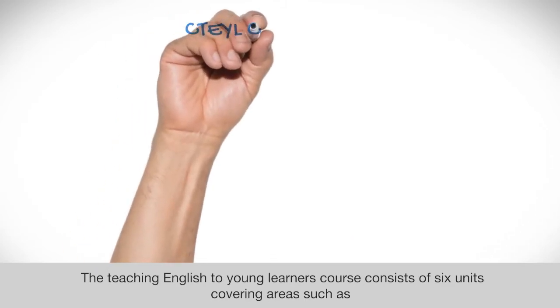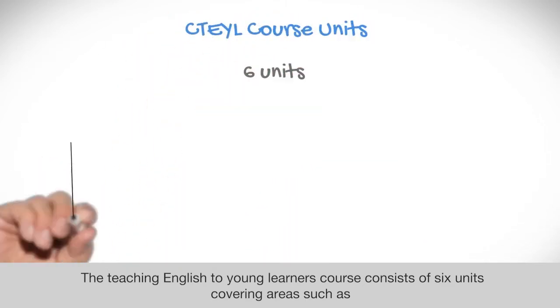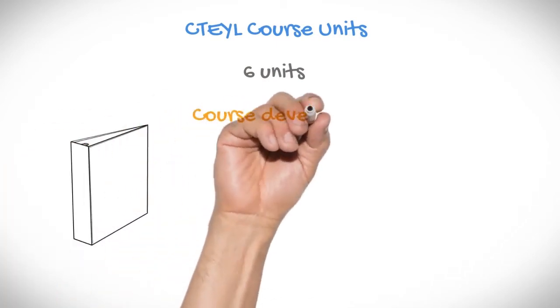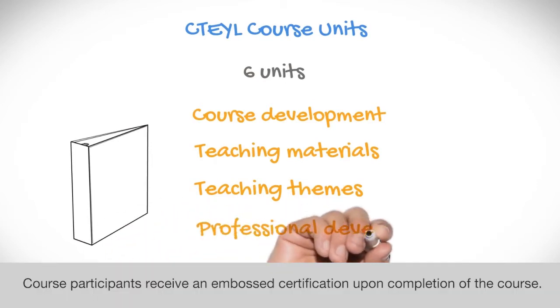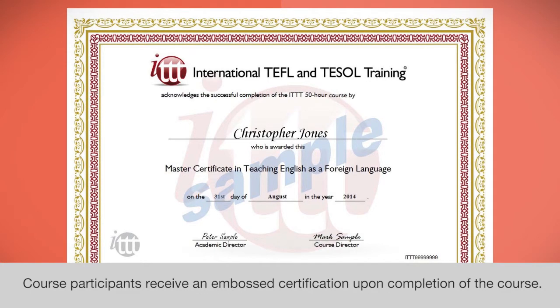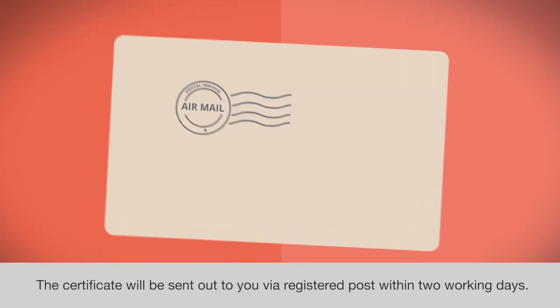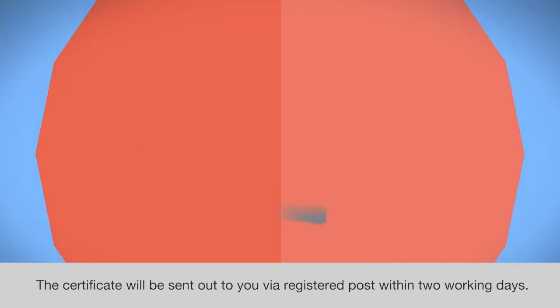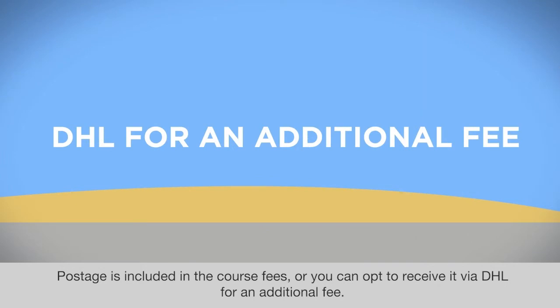The Teaching English to Young Learners course consists of six units covering areas such as course development, teaching materials, teaching themes, and professional development. Course participants receive an embossed certification upon completion of the course, which will be sent out via registered post within two working days.